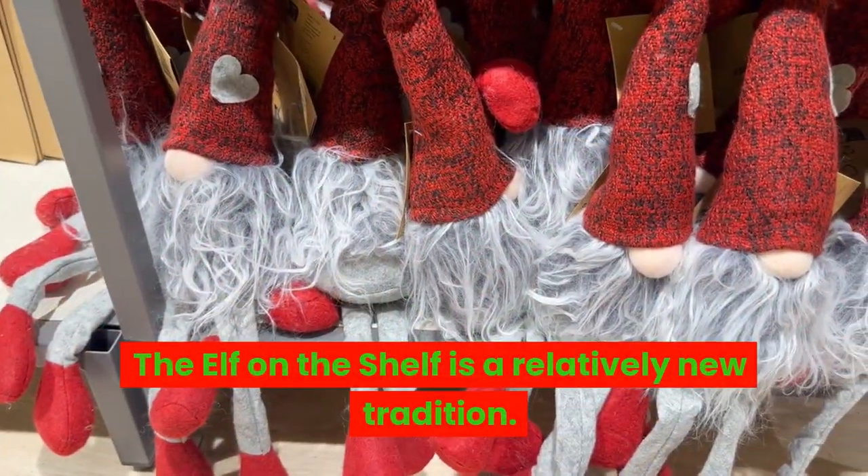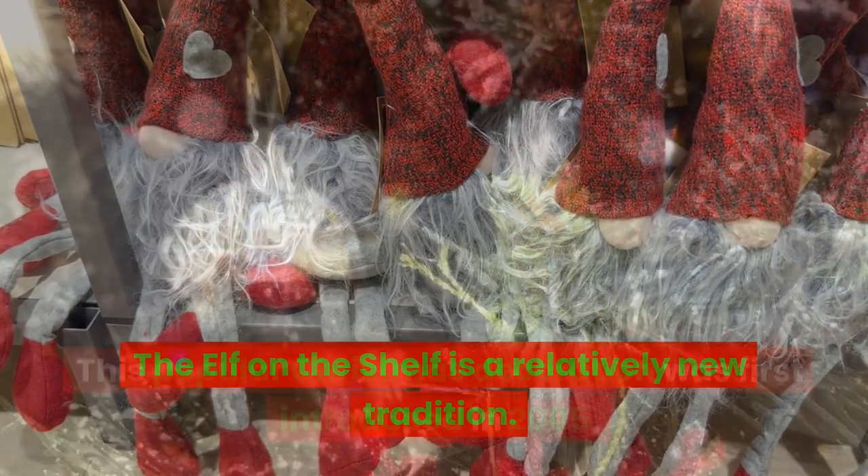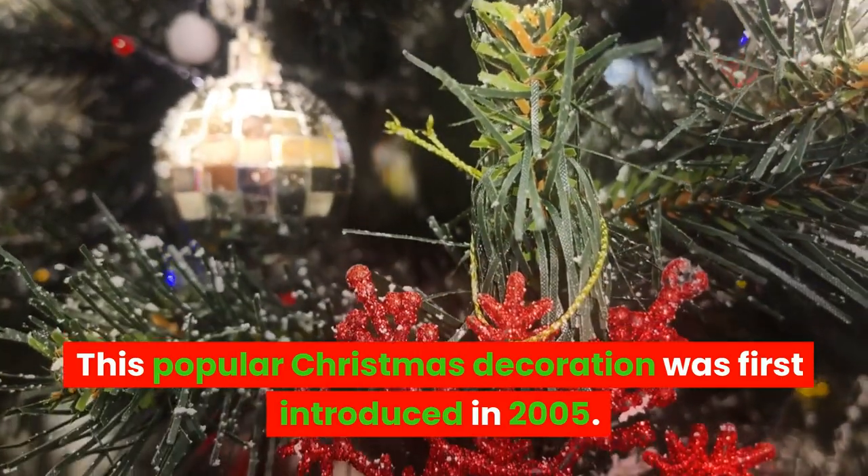The Elf on the Shelf is a relatively new tradition. This popular Christmas decoration was first introduced in 2005.